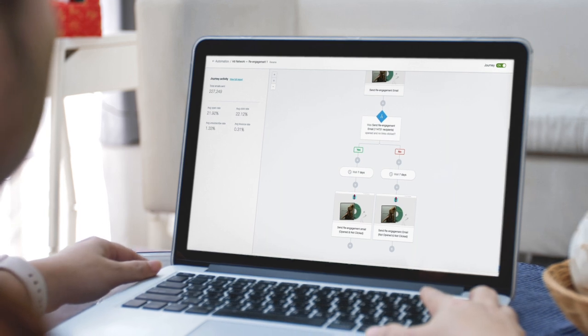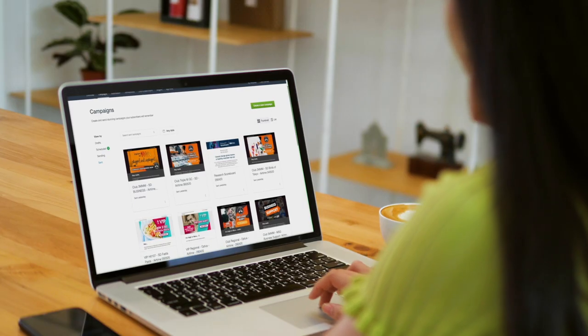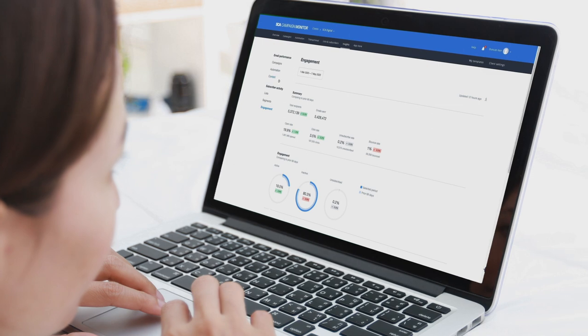Personally, I love the automated journeys. The templating ability, having it be so easy, and then the reporting is phenomenal.